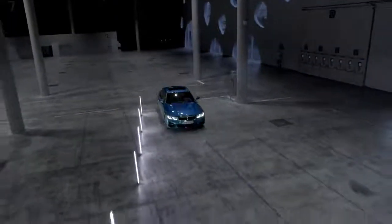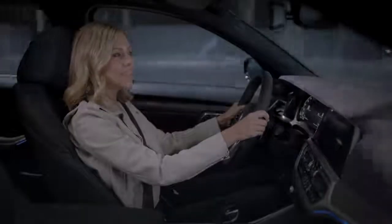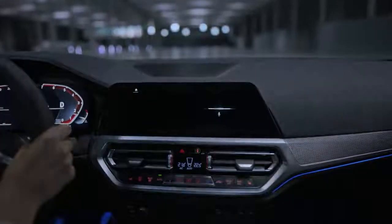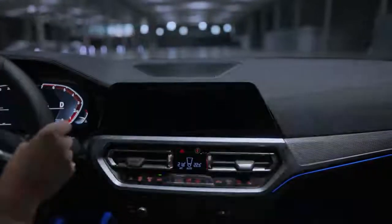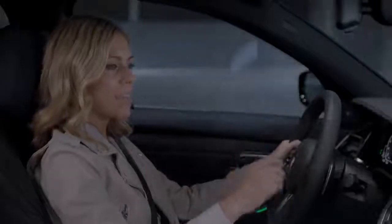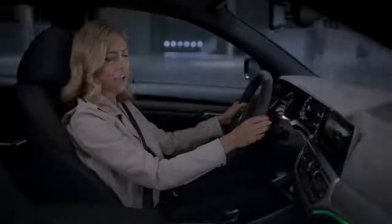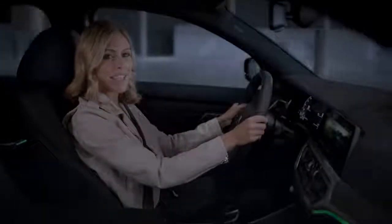If you need to relax or feel a little tired while you're on the road, then the Personal Assistant can also help you with that. Hey BMW, vitalise me. No problem. I've turned on the vitalise mode. It turns the ambient lights to green, starts to play vitalising music, drops the temperature, raises the aircon level and automatically opens the shade of your sunroof.